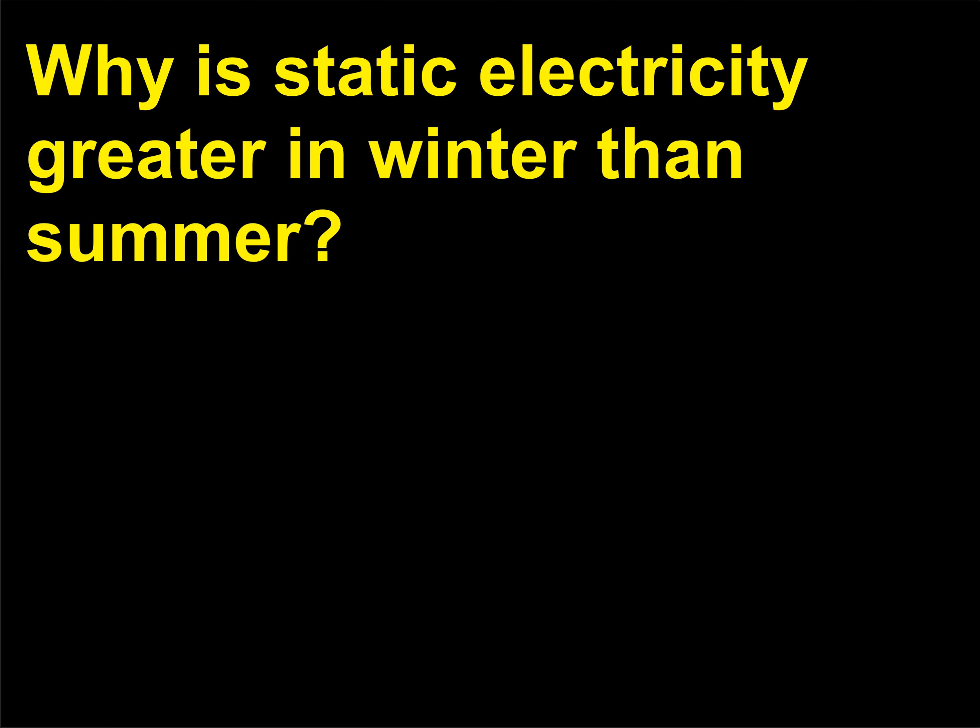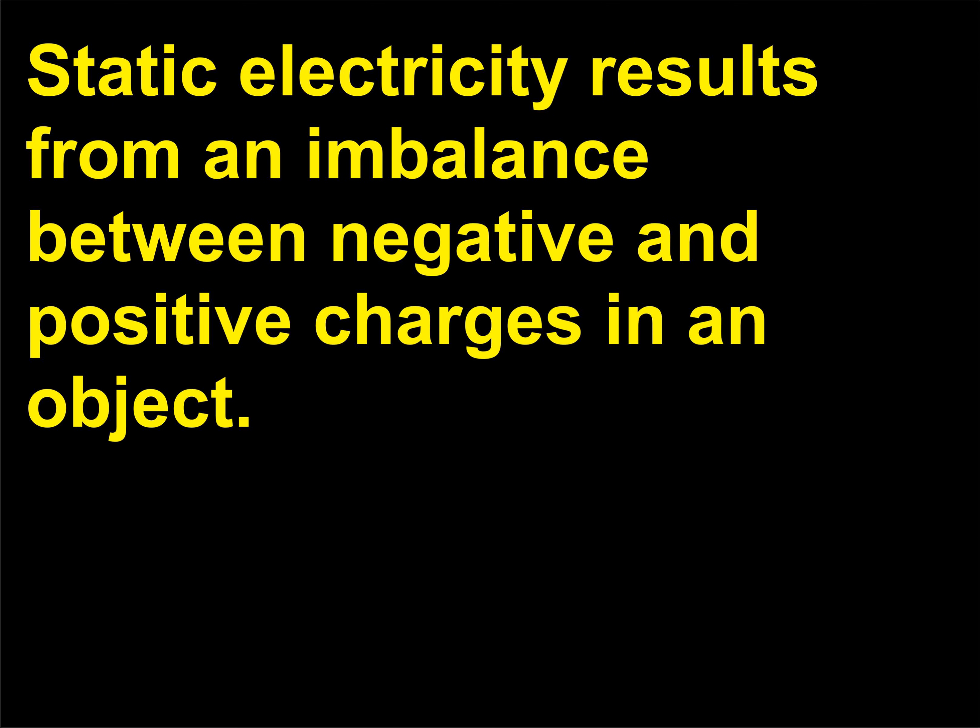Why is static electricity greater in winter than summer?